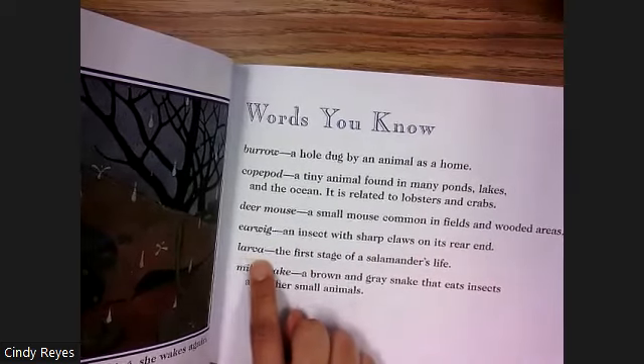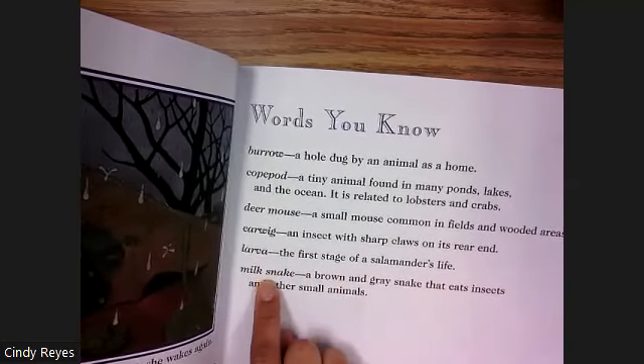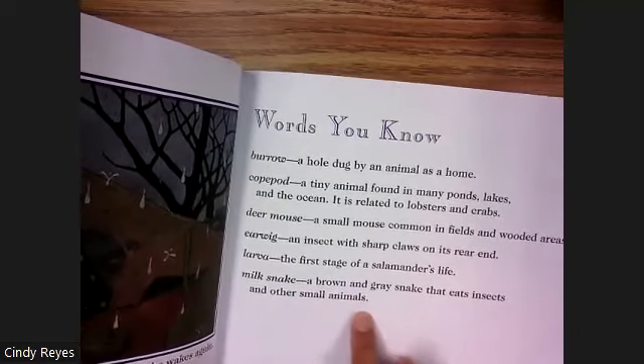Larva — the first stage of a salamander's life. Milk snake — a brown and gray snake that eats insects and other small animals.